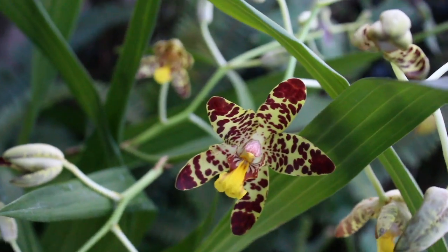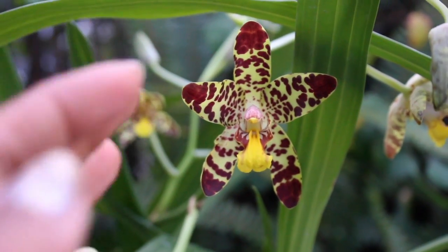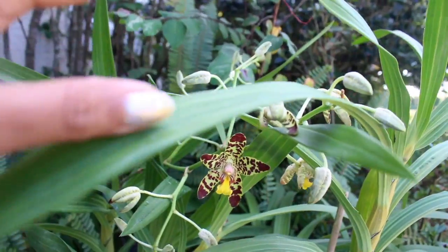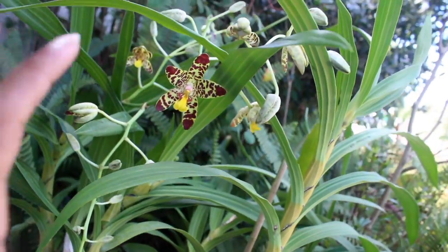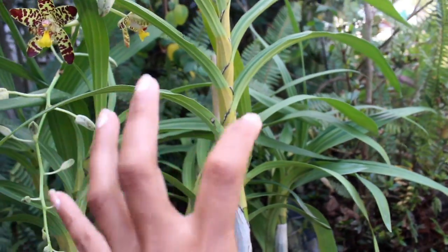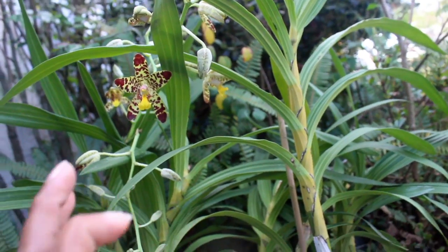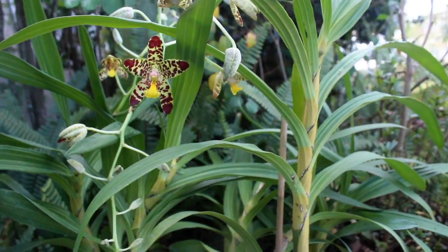The blooms of this orchid are also pleasantly fragrant, which just makes this orchid that much more delightful. This orchid can also have multiple spikes throughout the entire plant, blooming hundreds and hundreds of blooms. The blooming potential of this orchid is quite phenomenal and very striking.